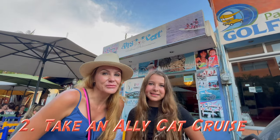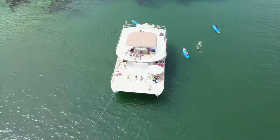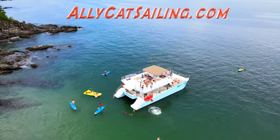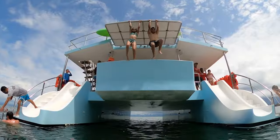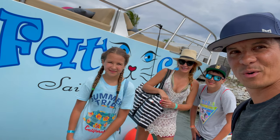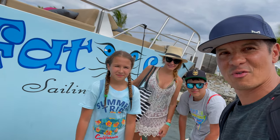Take a snorkel cruise with Outcap Sully Ventures! We've taken a lot of snorkel cruises and this was one of the best. The crew was great and the snorkeling adventure was a lot of fun — we had a great time playing on and off the boat. We just had a great day with Alley Cat Tours on the Fat Cat Catamaran to the Marietta Islands, so we definitely recommend it.